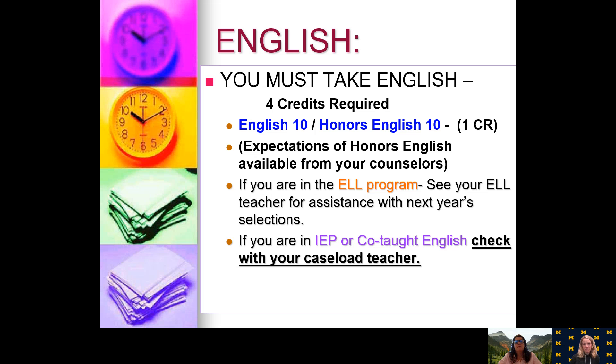For English credit, you must take an English class every single year for a total of four credits. As a ninth grader you took English 9. As a 10th grader you can choose English 10 or an honors English class. Expectations for the honors English class are available from your counselor. We also have our EL program — those in the EL program will talk to your teacher about what EL class you need next. If you're in special services, you will talk to your caseload teacher to help decide what English class you need.